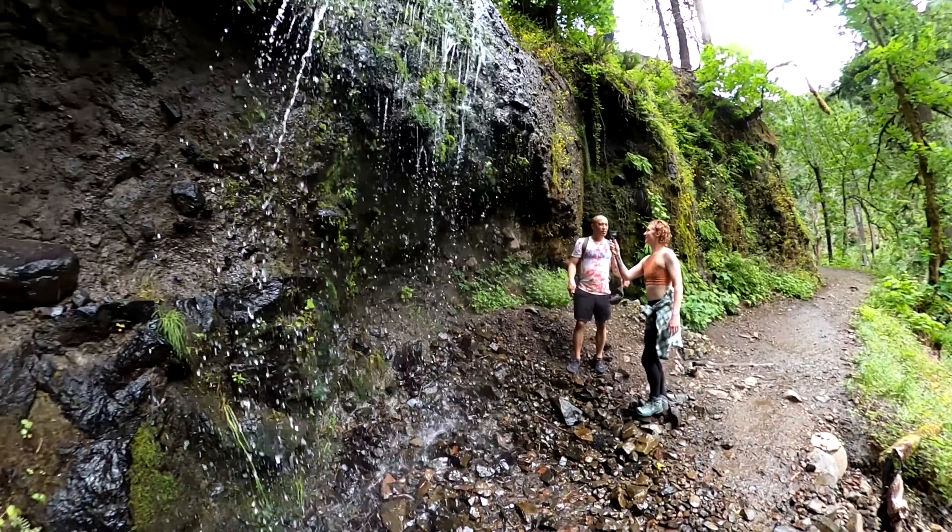It might seem like it was a little scary or hard, but it was just long. The trail is actually really safe, and I definitely recommend this hike if you want to do something not too hard and want to see a bunch of waterfalls. Hope you guys enjoy this video.